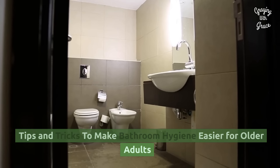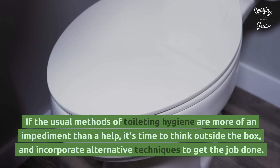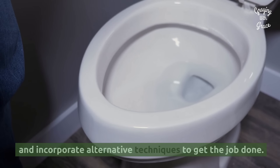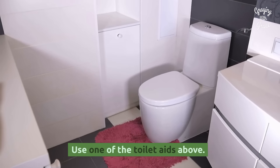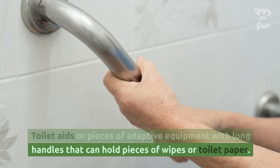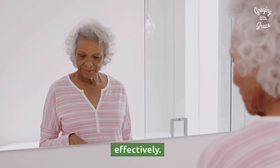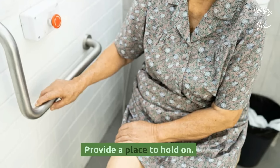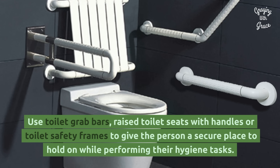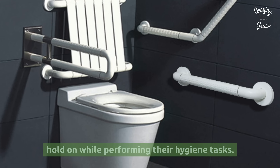Tips and tricks to make bathroom hygiene easier for older adults. If the usual methods of toileting hygiene are more of an impediment than a help, it's time to think outside the box and incorporate alternative techniques. Use one of the toilet aids above — these are pieces of adaptive equipment with long handles that can hold pieces of wipes or toilet paper, helping seniors who struggle with reaching around effectively. Provide a place to hold on: use toilet grab bars, raised toilet seats with handles, or toilet safety frames to give the person a secure place to hold on while performing their hygiene tasks.